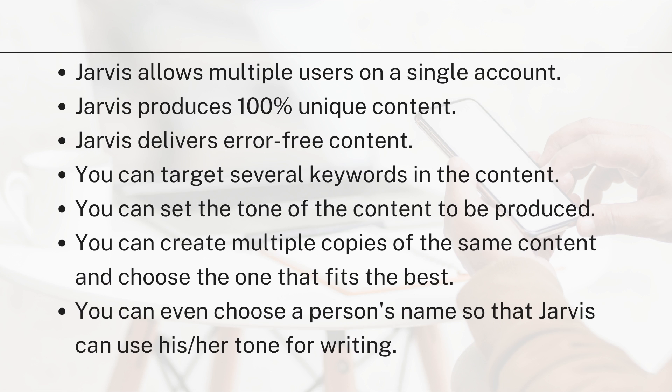Jarvis allows multiple users on a single account. So if you are working with a company or a team of writers, you can get your colleagues or friends to work together on Jarvis. It's an account that multiple people can use simultaneously, and it will produce 100% unique, error-free content.